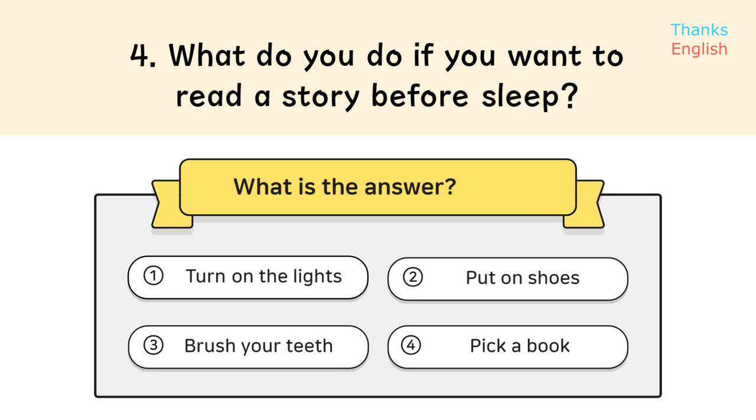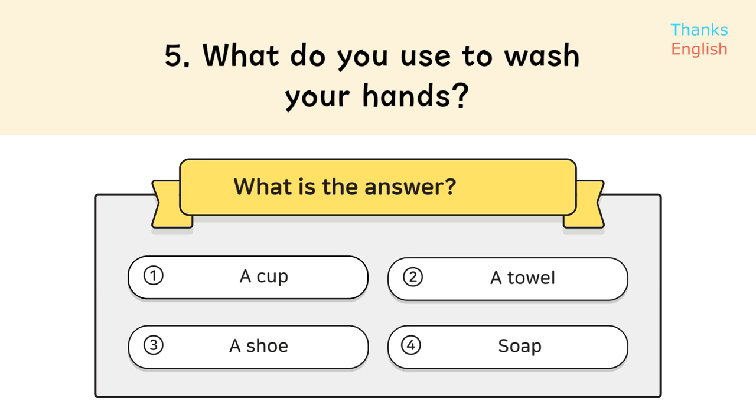Question 4: What do you do if you want to read a story before sleep? Answer 4: Pick a book.